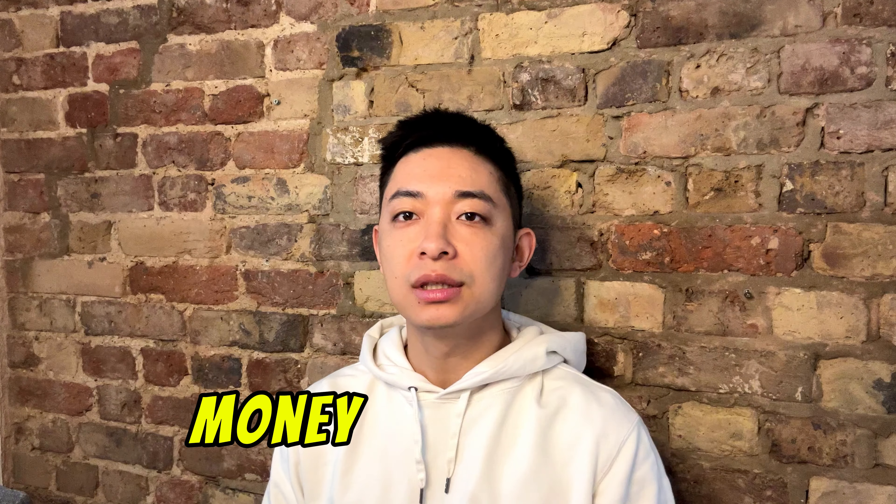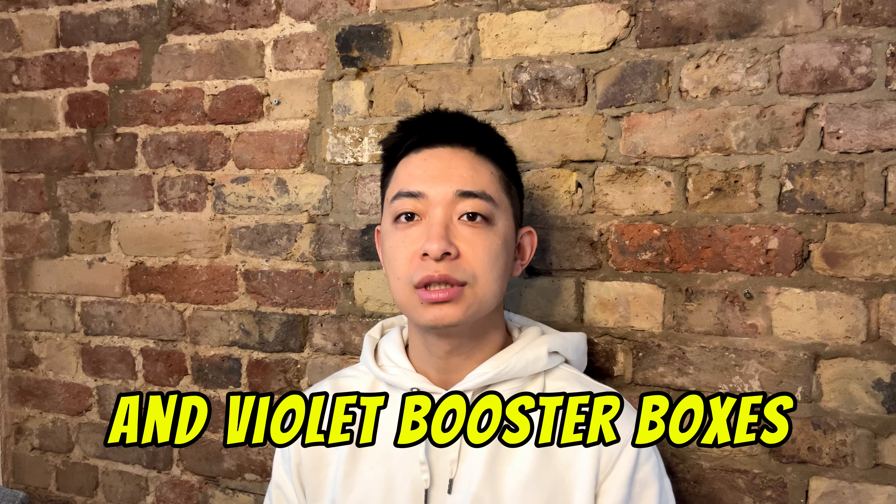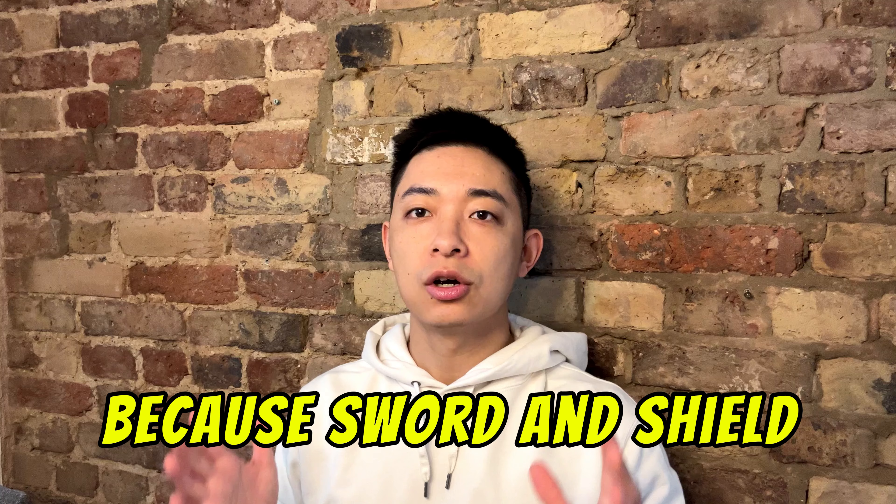Have you been thinking about putting your money into Scarlet and Violet booster boxes because Sword and Shield prices are just too high? Well in today's video I'll be telling you the truth about investing in Scarlet and Violet and why I think you won't be able to make as much profit from this generation of booster boxes.